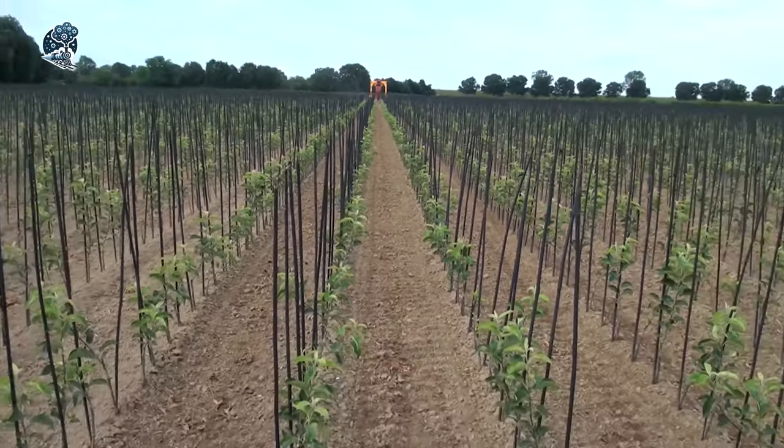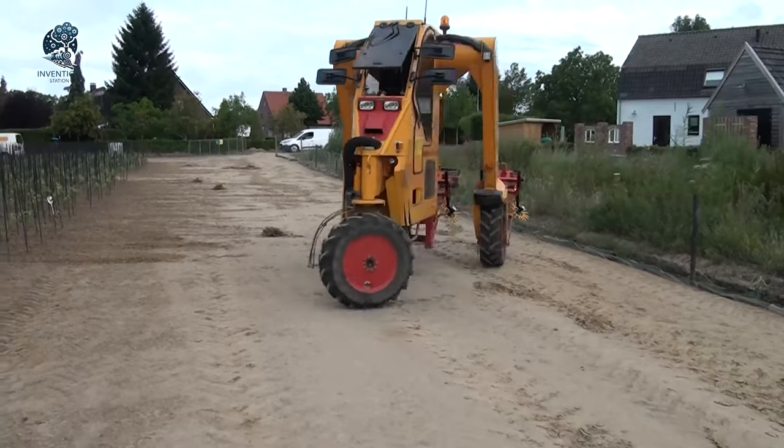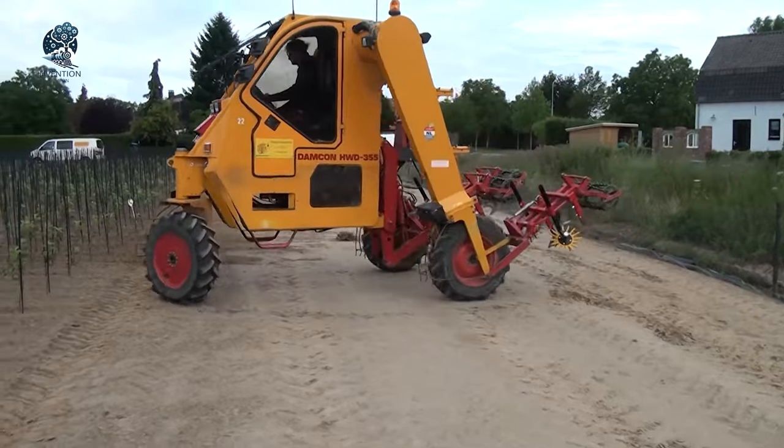Explore the world of efficient cultivation, with Damkin's dedication embodied in this cutting-edge row crop machine.